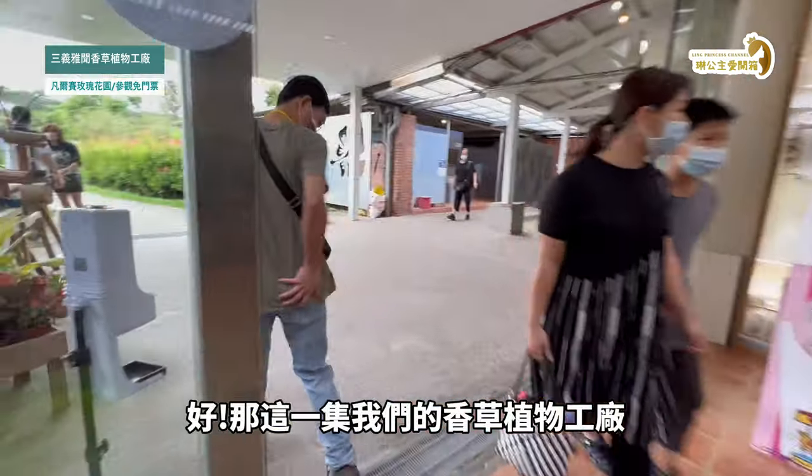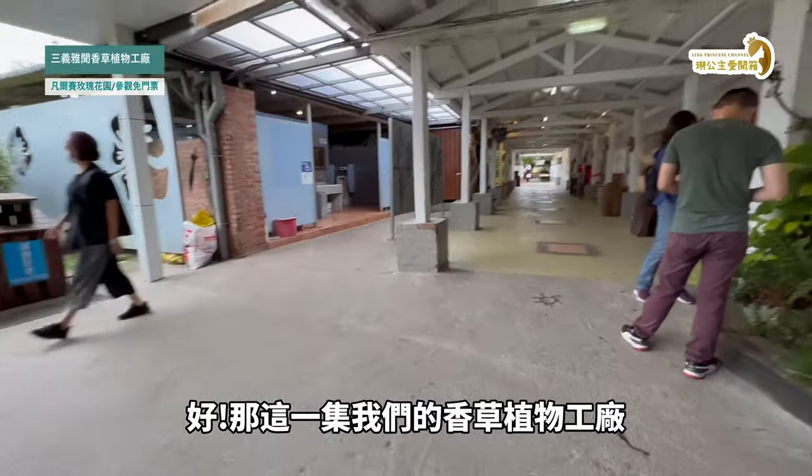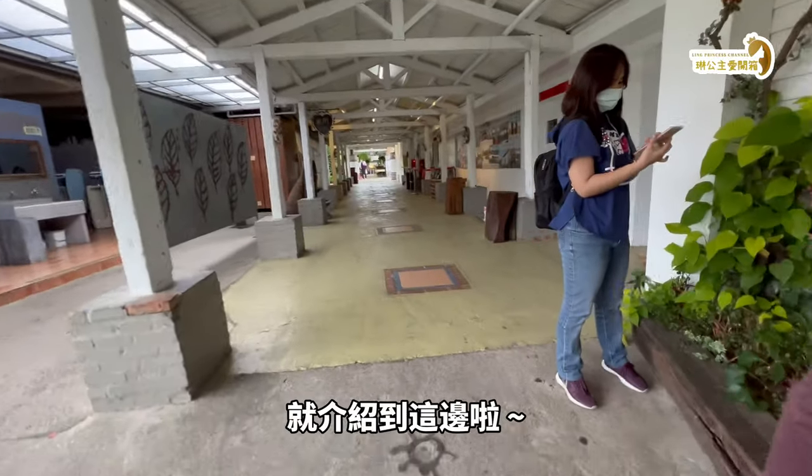我們買一支，第一件是贈品，買一千五百元好。那這一集我們的香草植物工廠就介紹到這邊啦！